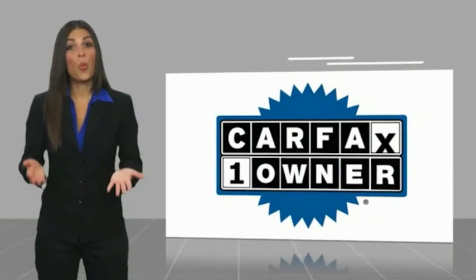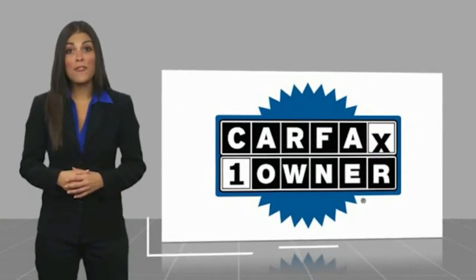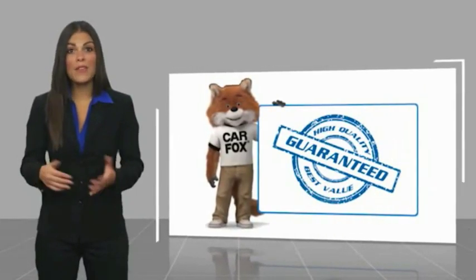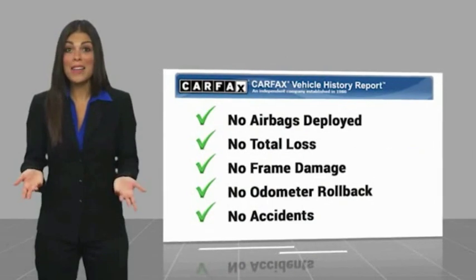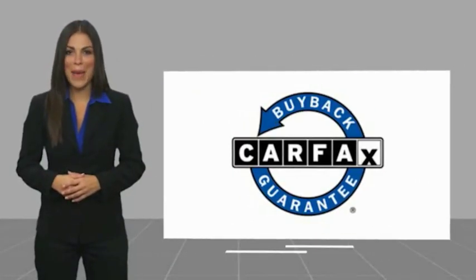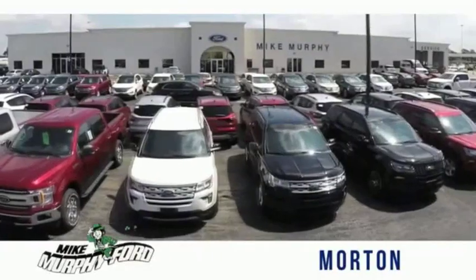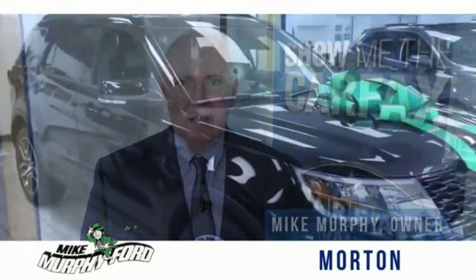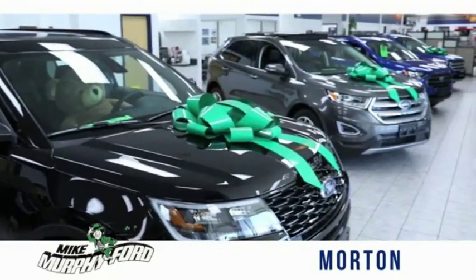This is a one-owner vehicle with a Carfax vehicle history report. Be sure to find a complimentary copy of this report online or contact the dealership. This vehicle qualifies for the Carfax Buyback Guarantee. I'm Mike Murphy, owner of Mike Murphy Ford — I appreciate you visiting our website and hope you find it helpful.